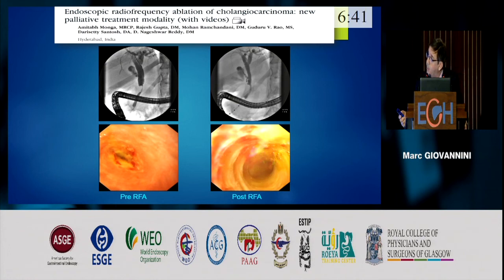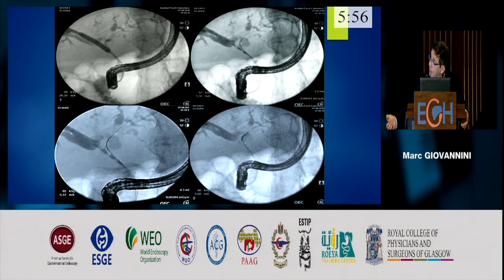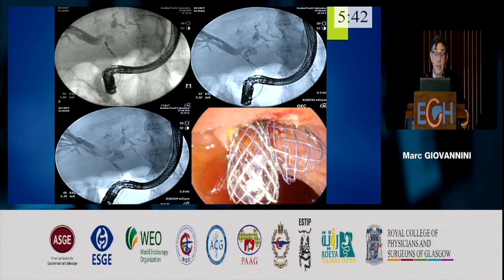One of the first papers was published by Nagireddy from India, who performed cholangioscopy before and after RFA — the effect is quite immediate. The question today is whether we always need to place a metallic stent after radiofrequency ablation or whether we can leave the patient without a stent. The technique involves inserting guidewires into the right and left lobes, then advancing the RFA probe into the right and then the left. We finish the procedure with insertion of two metallic stents — this is the protocol in our unit.